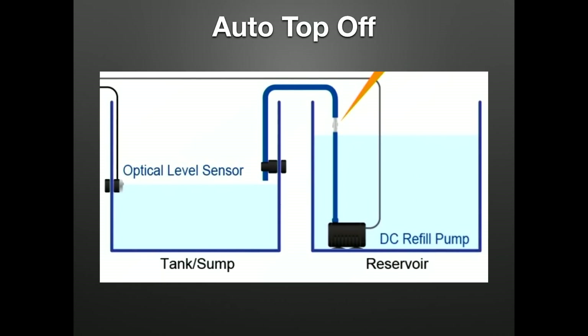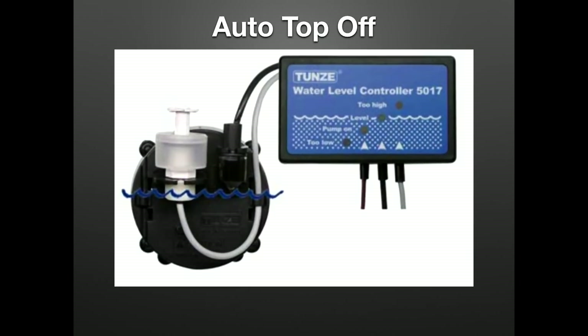In a reef system, an auto top-off is a crucial piece of equipment that will keep your salinity stable. Without keeping salinity stable, don't even worry about all your other parameters. I highly recommend not connecting your RODI directly to your sump with a float valve, as I've seen dozens of devastating failures including major damage to homes and reef tanks turning freshwater. Our go-to is the Tunze Osmolator — it's triple redundant, and if you put a float valve on your feed line, it's now quadruple redundant.